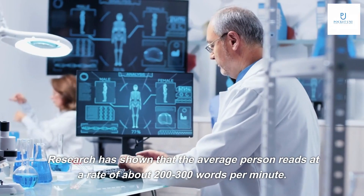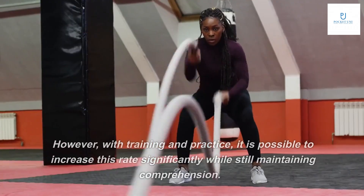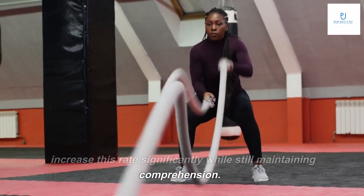Research has shown that the average person reads at a rate of about 200 to 300 words per minute. However, with training and practice, it is possible to increase this rate significantly while still maintaining comprehension.